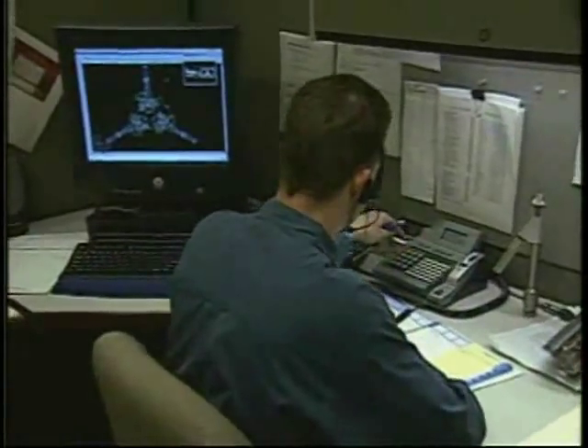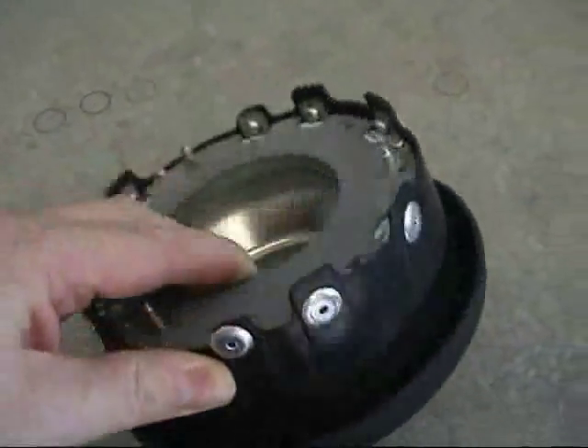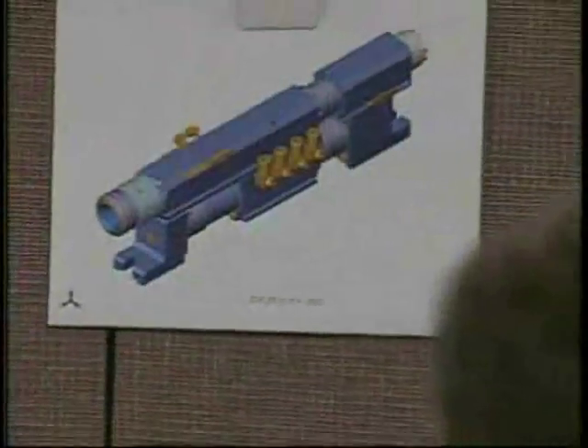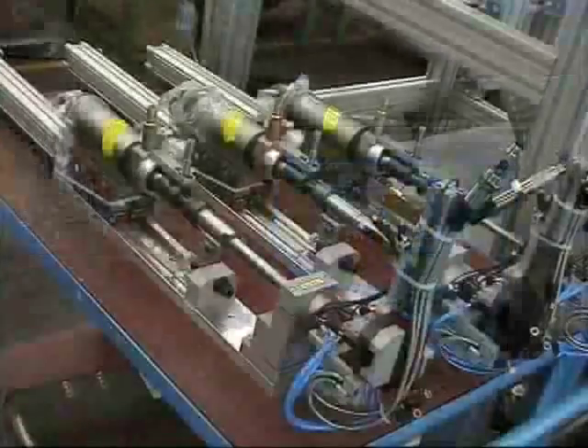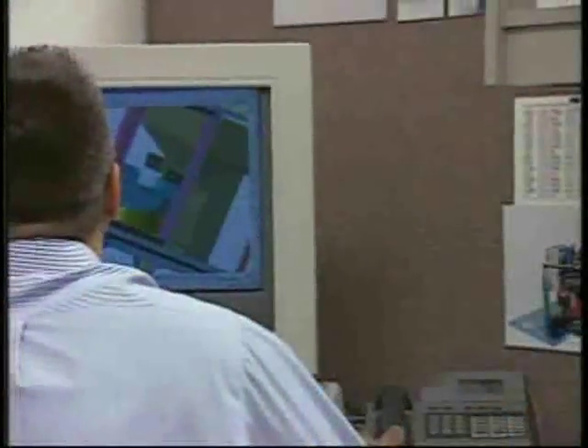Close communication with our customers throughout the design and manufacturing stages assures that each Weber Fastening System will meet or exceed the customer's application requirements. From micro screws for eyeglasses to M10 bolts for trailer beds, Weber's vast application experience in screw driving, nut driving and pin insertion is second to none.